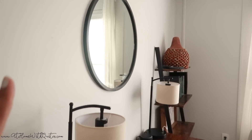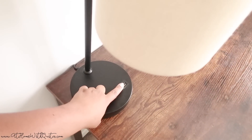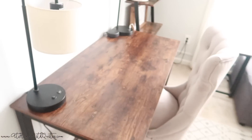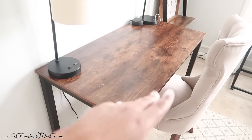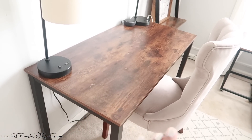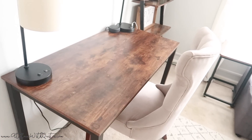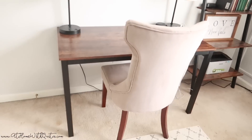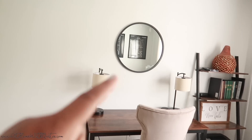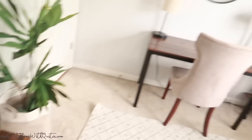Pretty much everything is from Amazon — the lamps have a built-in charging spot so you can plug up your phone, which is really handy. It's a good-sized desk. For the chair, I had an extra one from our dining room set — my husband built a bench so we had a spare chair, and it works perfectly for the desk area. I wanted a minimal look, so it's just the desk, a chair, and a mirror.